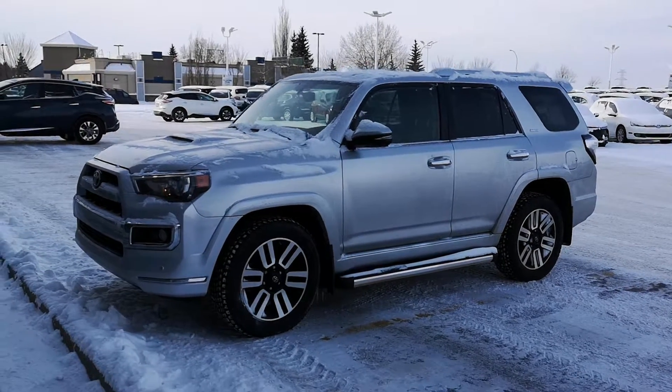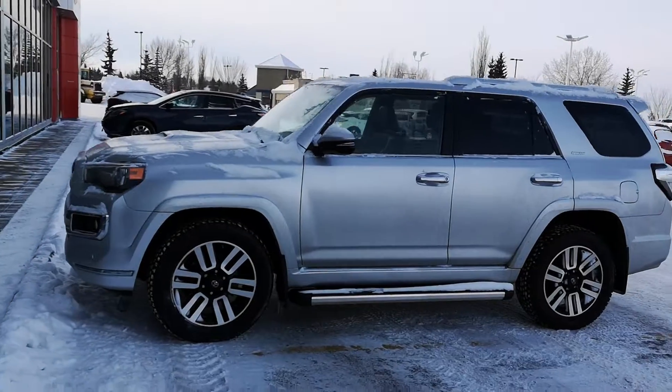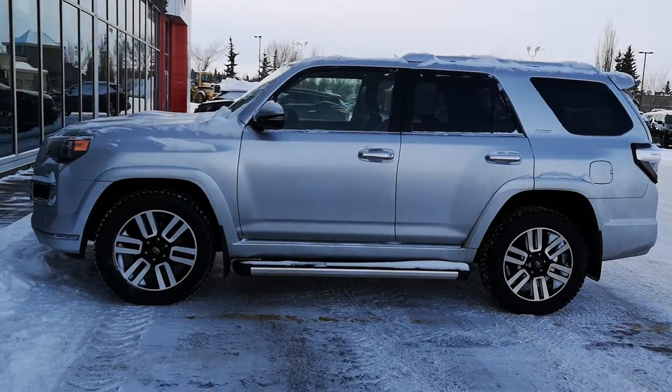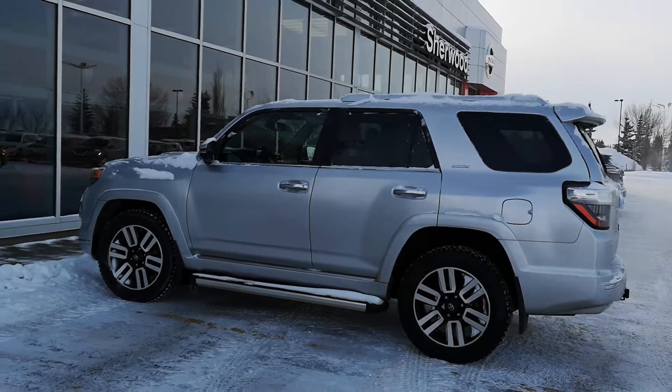Good morning, Mitch here from Sherwood Nissan. So here is a 2016 4Runner Limited, the one you're interested in. Body is in really good shape, no damage.